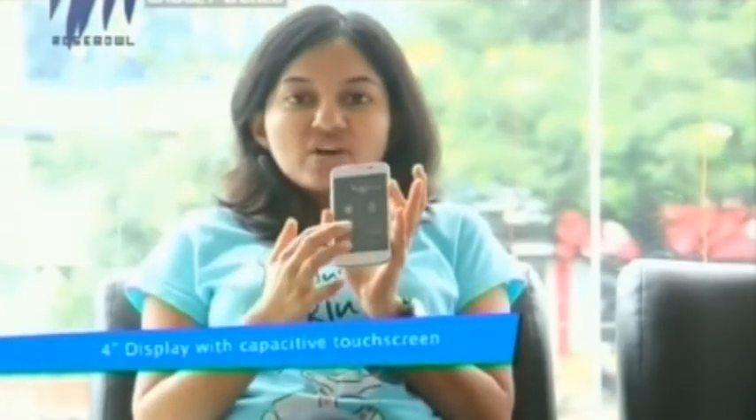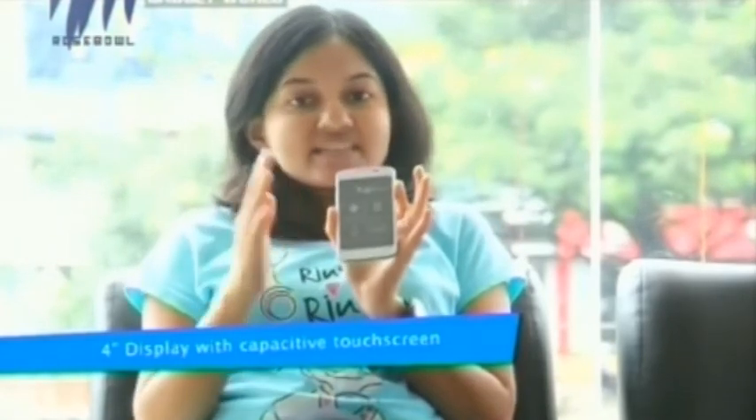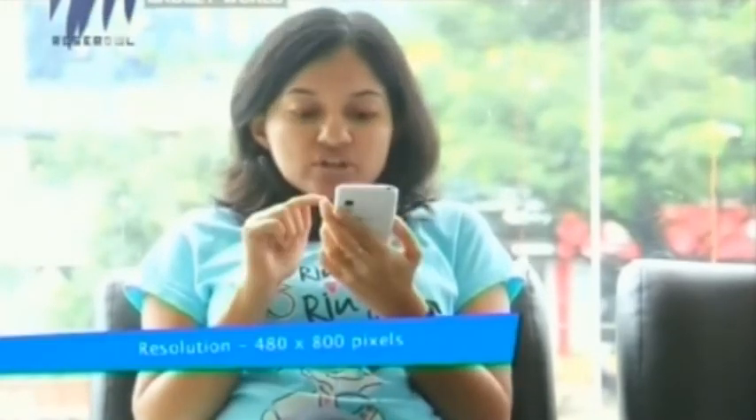Now let's have a look into the key specifications of this LG Optimus L5. This device weighs 103 grams. About the display, it has a four-inch wide screen which is an LCD capacitive touchscreen with 16 million colors and 223 ppi, and the resolution of the screen is 480 by 800 pixels.